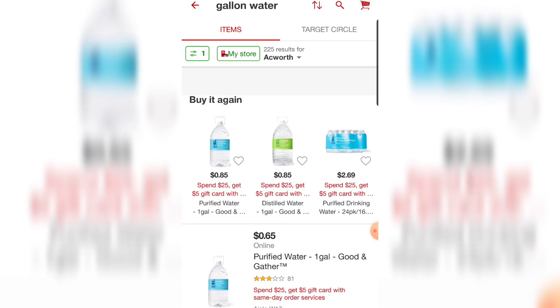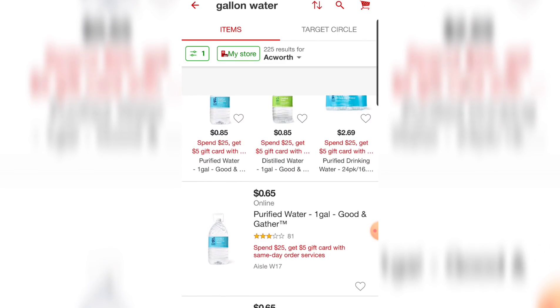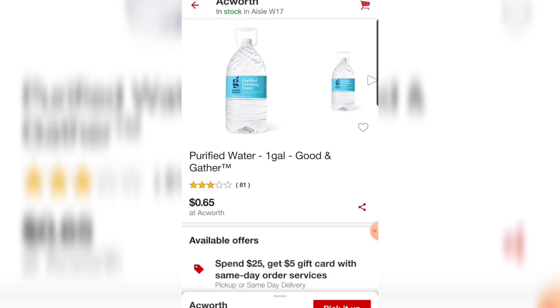All I did was go to the top where Wilson was, clicked it, and changed it to a better store. Now you can see the prices are cheaper. I'm going to click on the item I'm interested in — the purified water. You can see at the top it still says Ackworth, so I'm in a store that is nowhere near me that I don't plan to visit, but they have better prices.